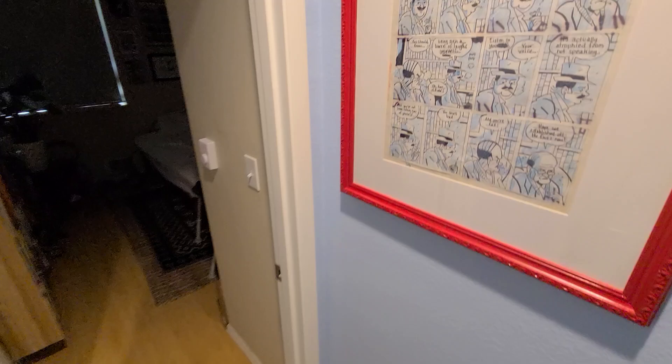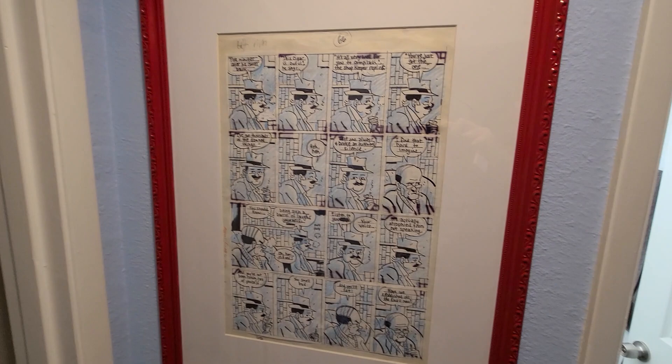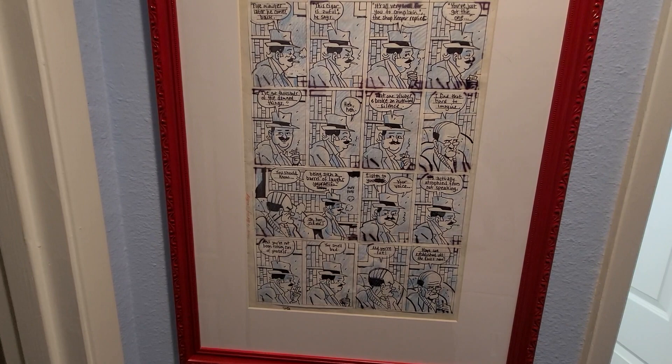Over here is a page of roughs by Seth. Seth is a cartoonist I'm very fond of. This is a page from Clyde Fans, colored in with blue pencils, which gives it a little bit more depth. I was very happy to get a hold of this — big fan of his work.